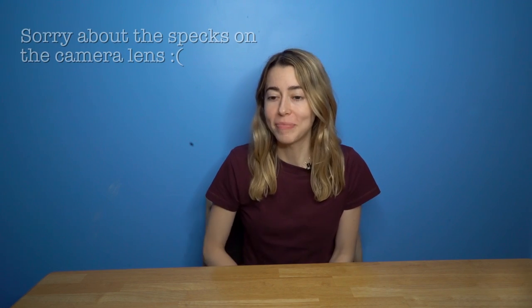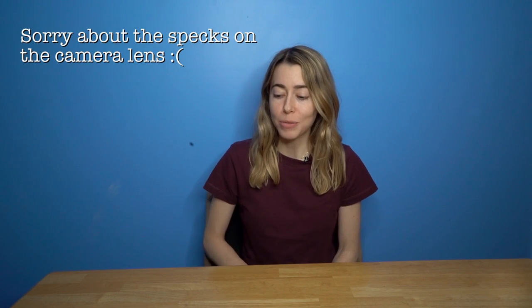Hi everyone, welcome back to my channel. Today's video will be about souvenirs from the White City, from the Chicago World's Fair of 1893.